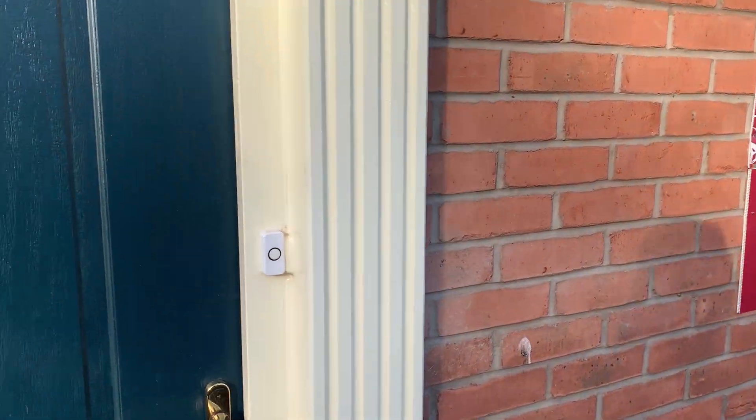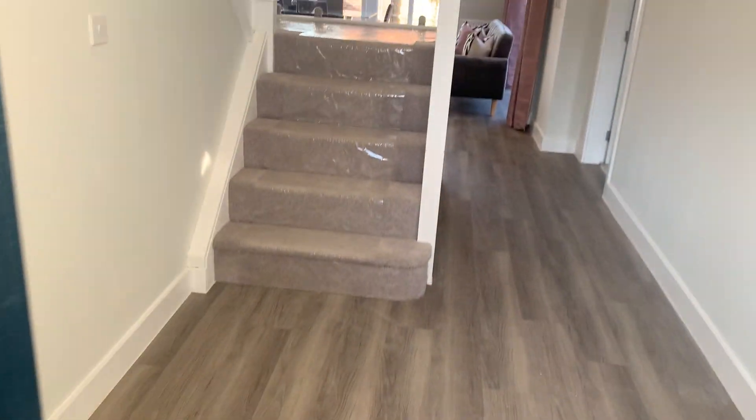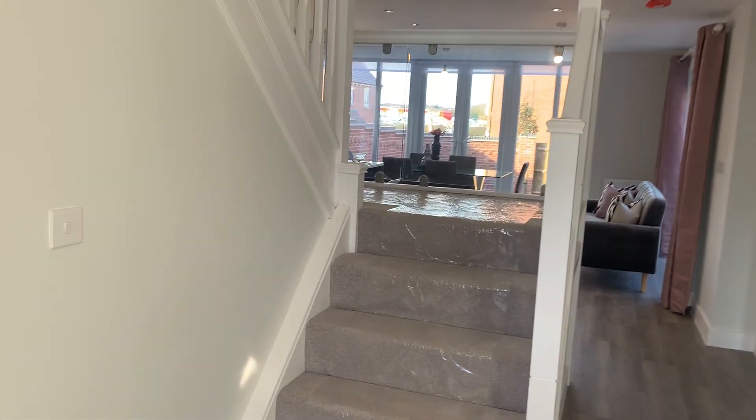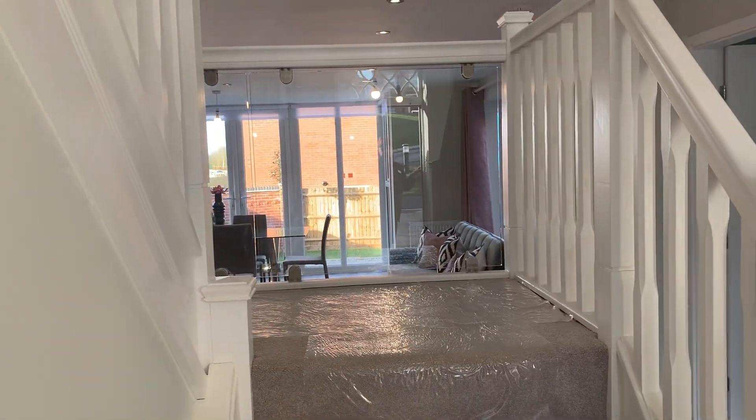We currently have plot 175 available. Straight into the hallway, you can see a glass baluster, which is a new feature by Davidson's Homes.